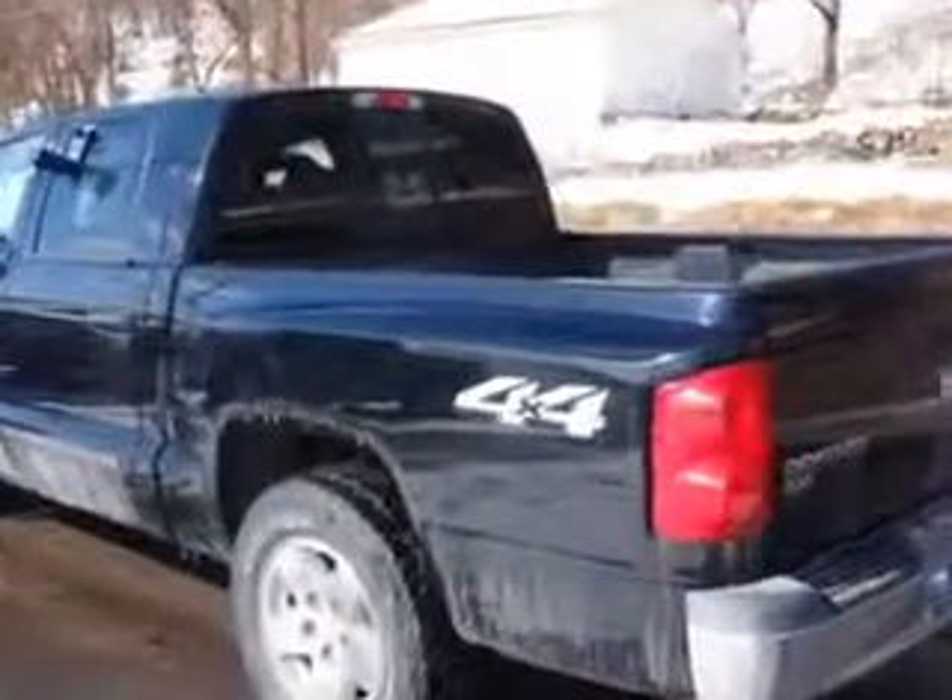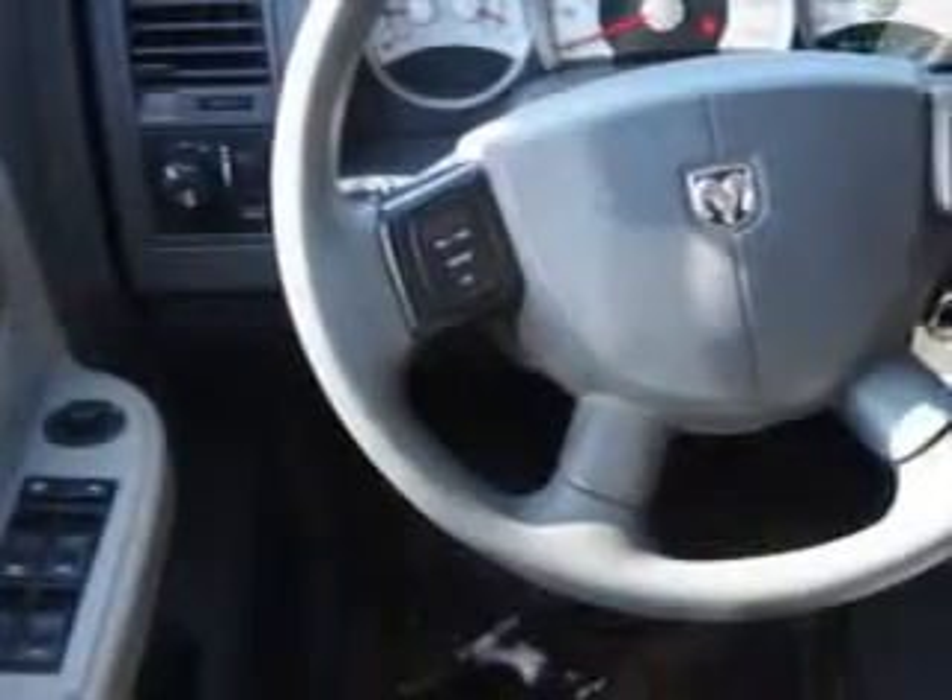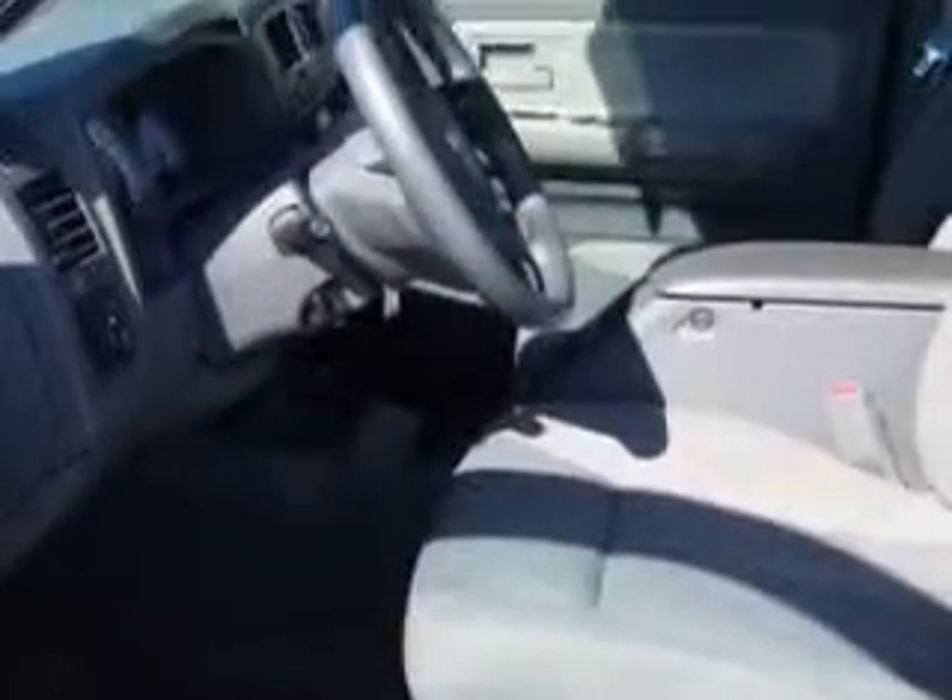Enjoy this utility truck with features like 4-wheel drive, rear ABS brakes, child seat anchors, front power outlet, chrome-colored bumper, and much more. Get where you need to go.